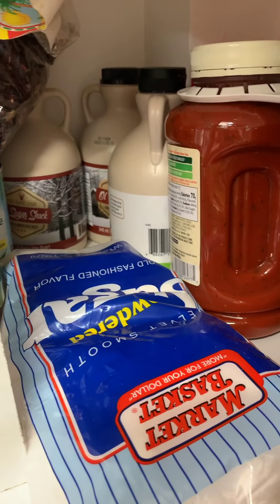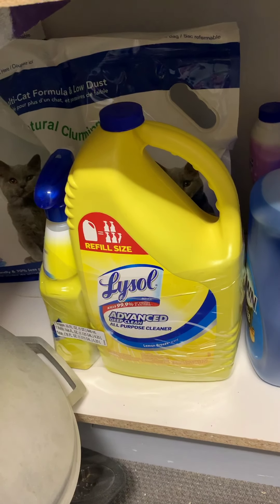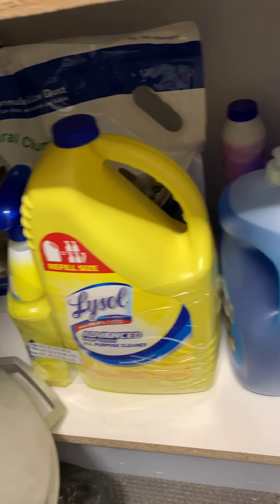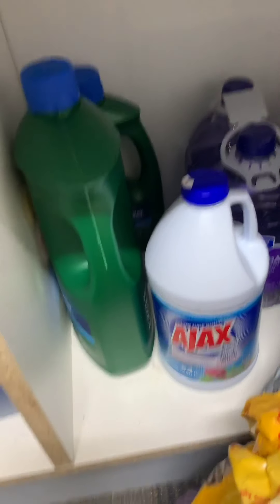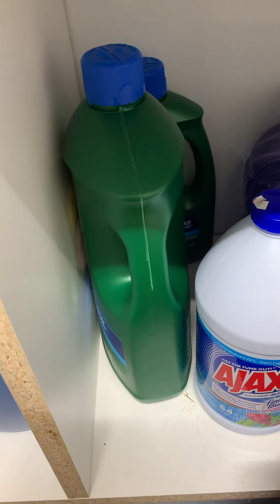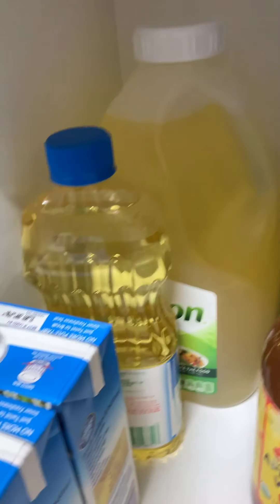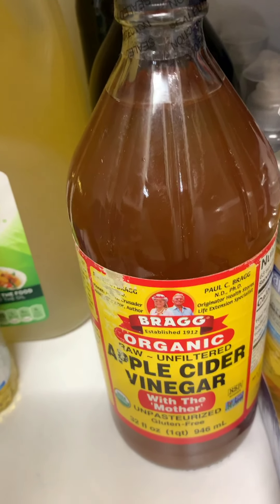I have some powdered sugar for baking, kitty litter, Lysol spray — I want to make sure I have enough of that — Dawn soap, bleach, more soap, dishwashing soap, cooking oil, and apple cider vinegar. You can flavor different things with apple cider vinegar.